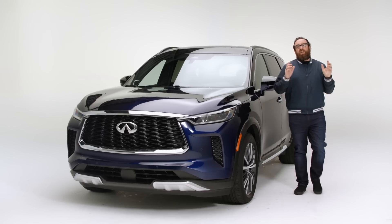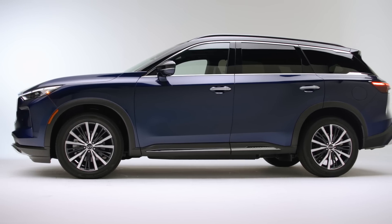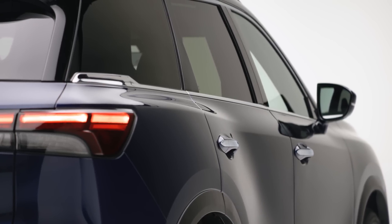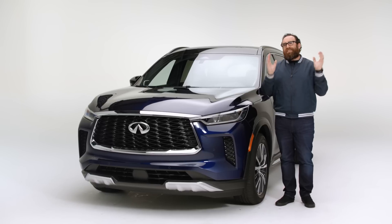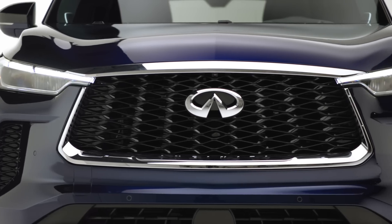This is the 2022 Infiniti QX60. This vehicle has been redesigned for 2022, and Infiniti wants you to believe that it's better in every way. It certainly is better looking. The question becomes, if you're in the market for a midsize luxury three-row family hauler, should you consider the QX60? Let's find out.